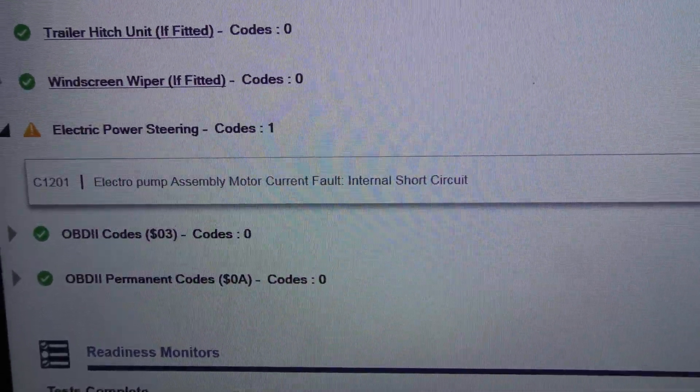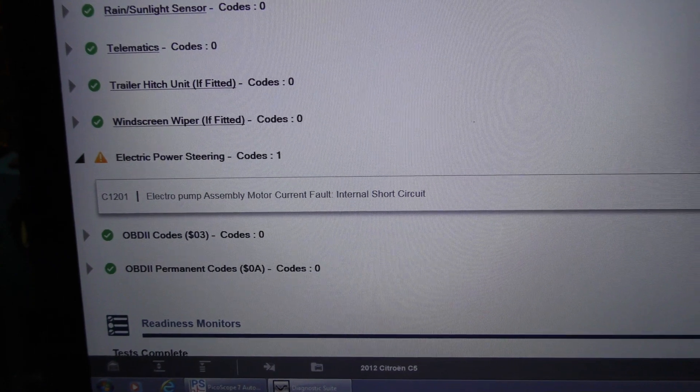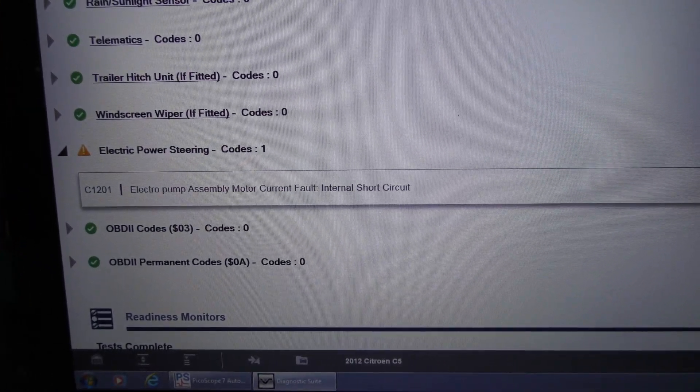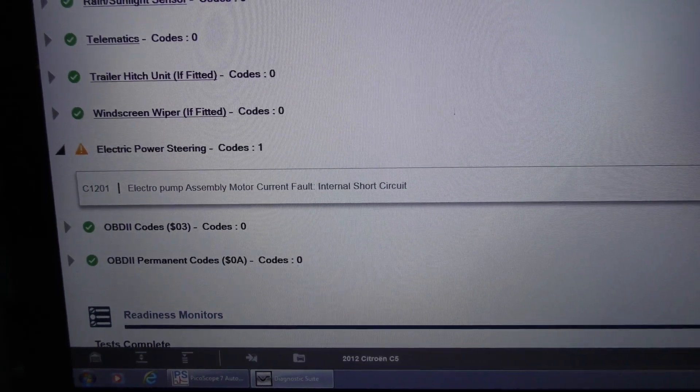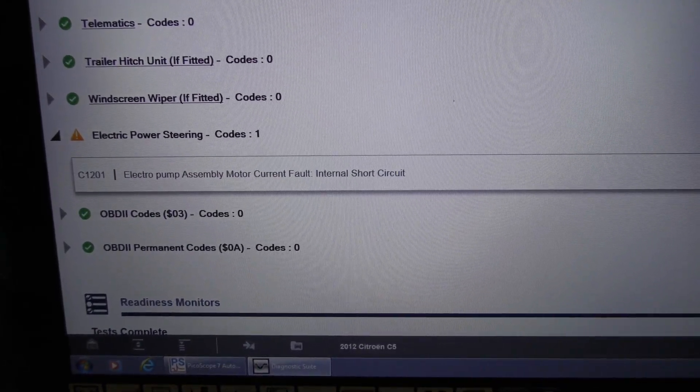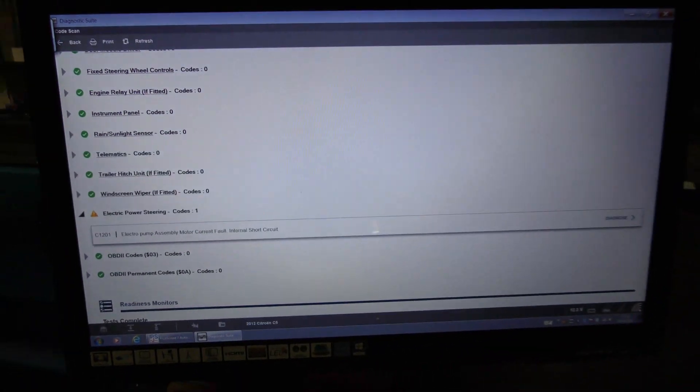With that code we would probably just check our powers and grounds first, since this pump assembly motor module is all in one unit. If they are okay, then we might move on and have a look at our CAN signals to see if we're losing CAN high or CAN low, or if there's a short in them. So I think that's our next step — pull away the wiring diagram. Let's just see if the wiring diagram is available on the Zeus for this particular vehicle.